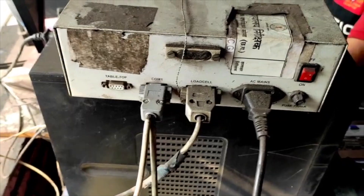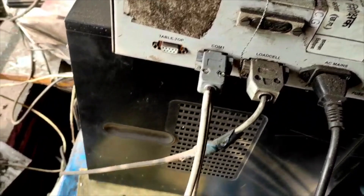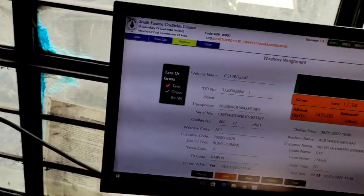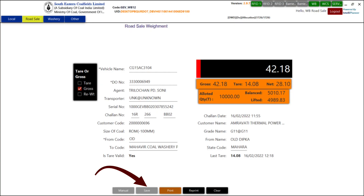The RFID system is connected to the digitizer via RS232 cable. Any type of manipulation or manual editing of weight is not possible, and whatever weight is captured by the digitizer, the same weight is displayed on the RFID software screen. The save option is disabled till the vehicle is correctly positioned on the platform.